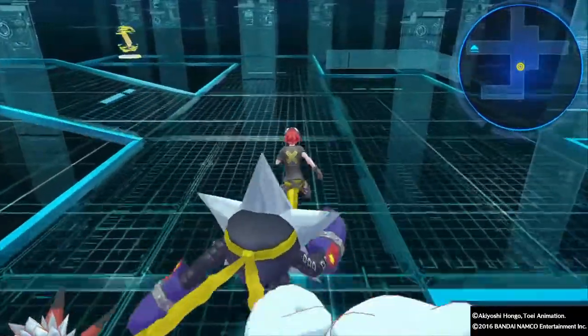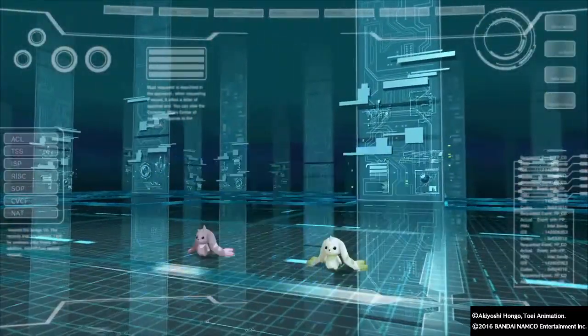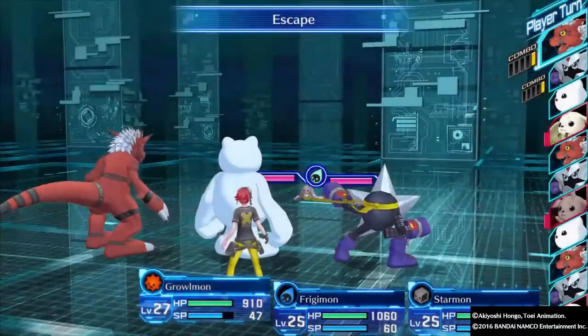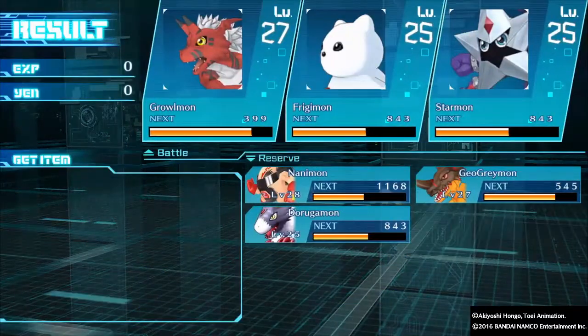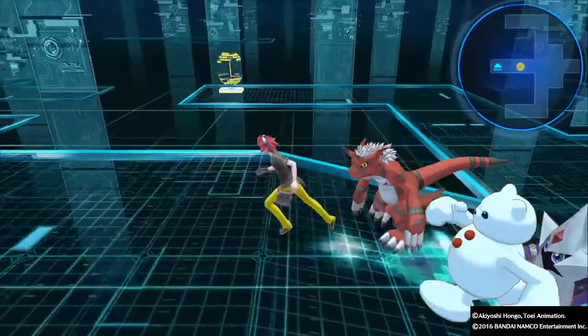We leave the cyberspace area and head back, encountering more Digimon battles on the way out. The host notes there's no real point fighting these Digimon since they only give a little XP.